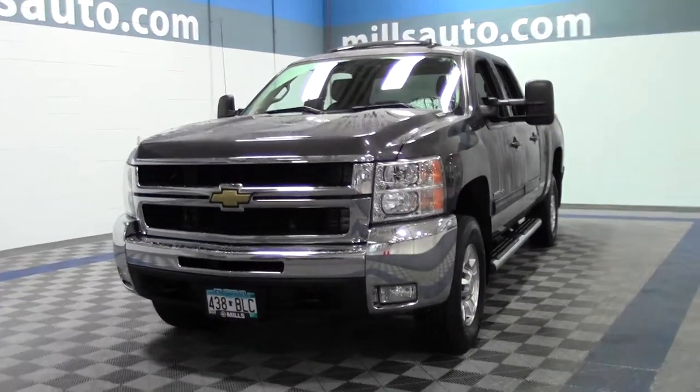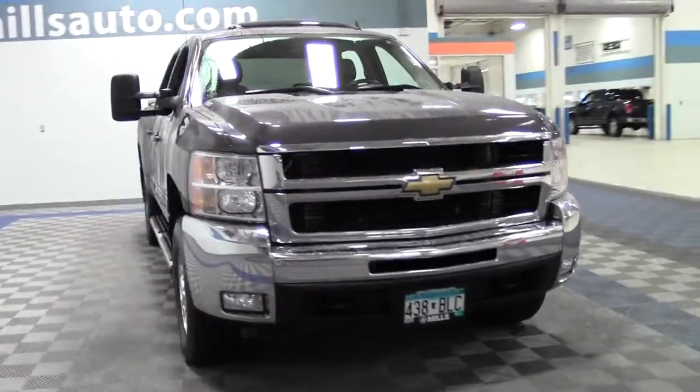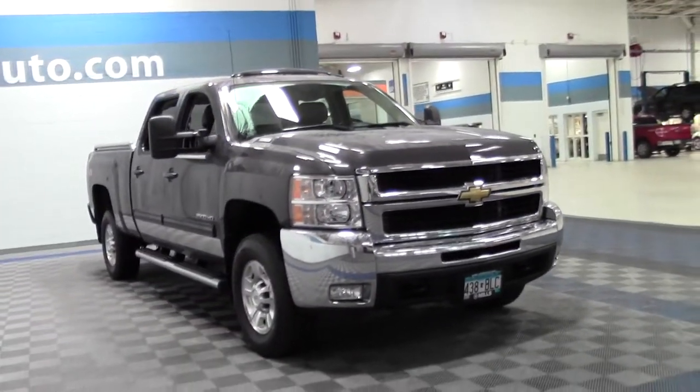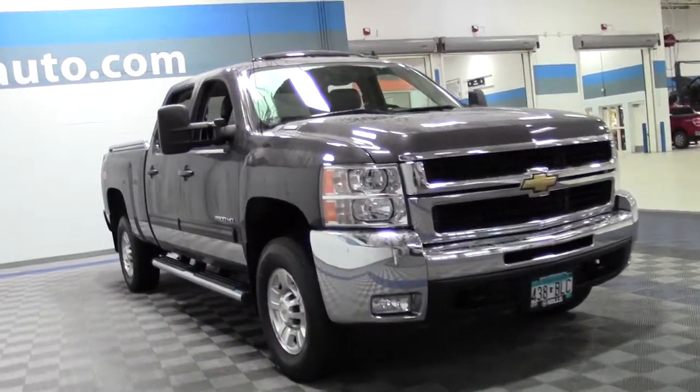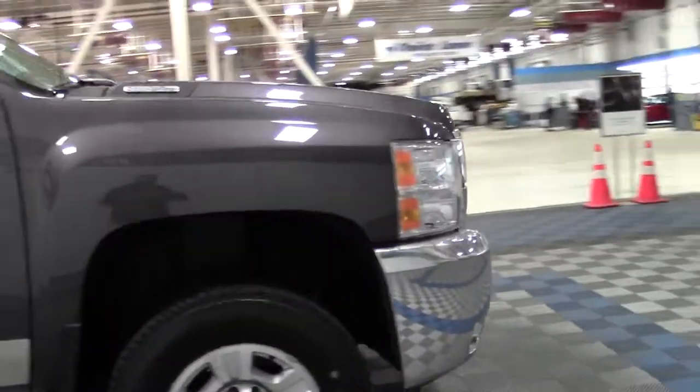The 2010 Chevrolet Silverado 2500HD LTZ, 47,000 miles, turbocharged 6.6 liter V8 diesel, 6-speed automatic transmission, four-wheel drive, limited slip differential.